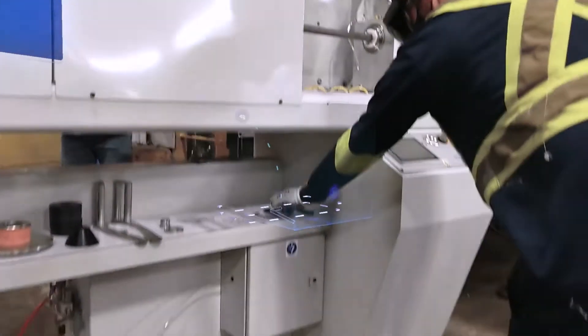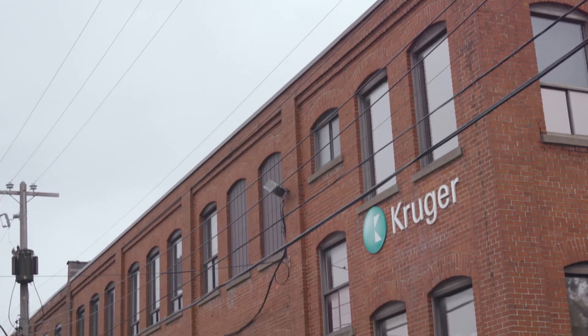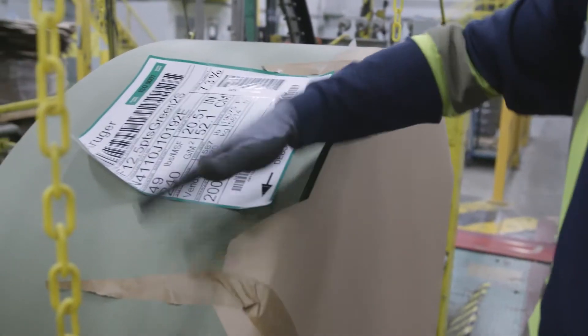If you can get accurate information and get it faster, this is the name of the game — this is where you can get an edge. Kruger is an old paper company who leads its industry in terms of innovations.